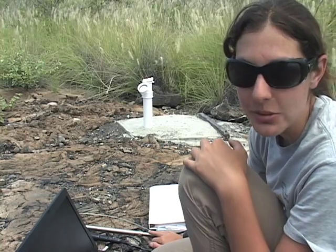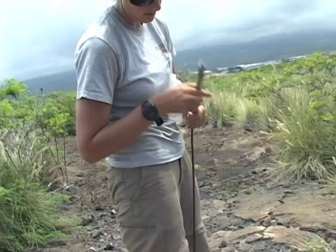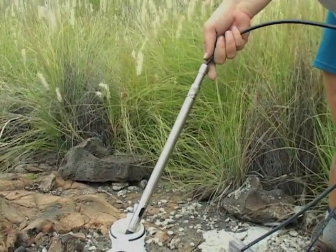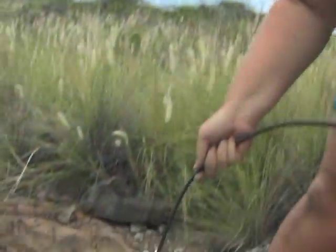We just removed the groundwater instrument from the well. I just hook up the instrument right to my computer so I can look at the data and see a graph of how the water is going up and down, and how the salinity is changing when more salt comes into the well. We're going to redeploy this back into the well and check it again in another three months.